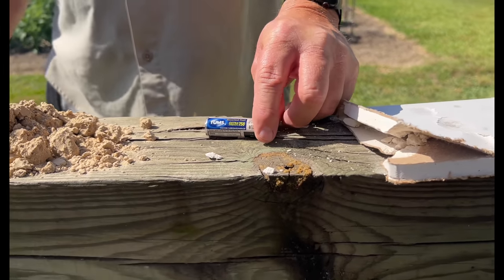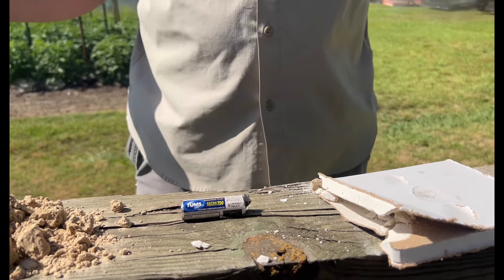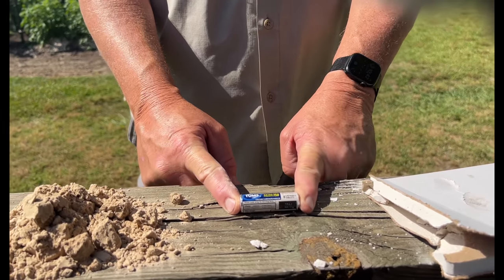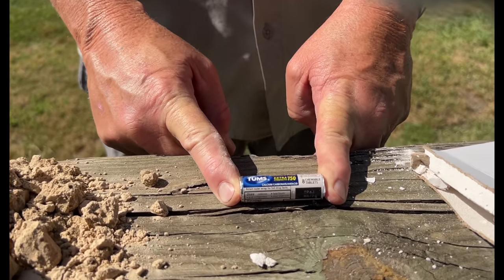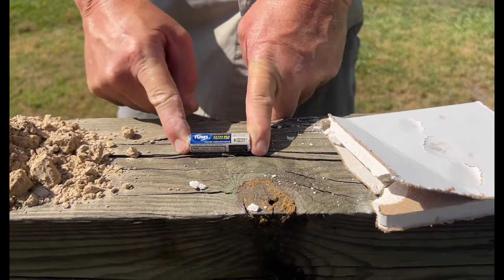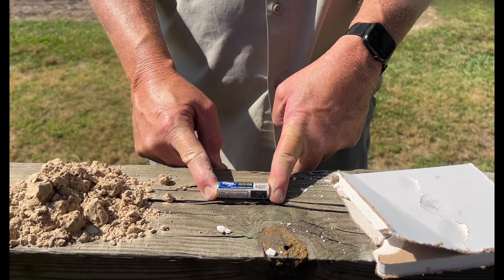The next one is Tums — everybody talks about Tums. Tums work; it's a good calcium source. But I bought this at the dollar store for about a dollar twenty-six, and that's not very much calcium. So if you're growing one or two plants and you've got plenty of Tums laying around, it will work — just not very cost effective.